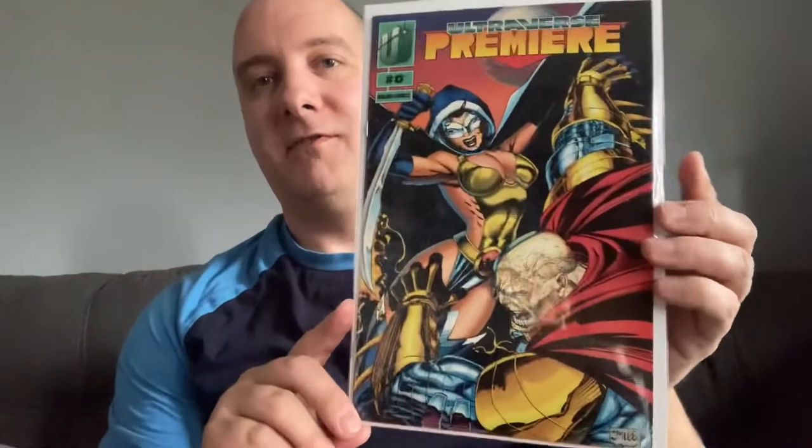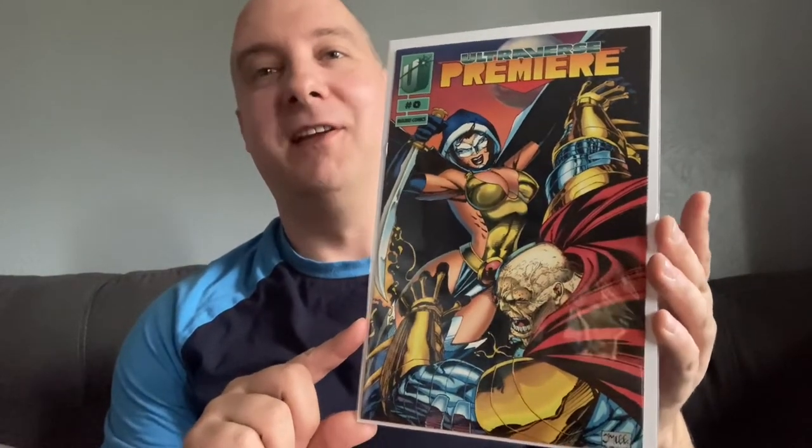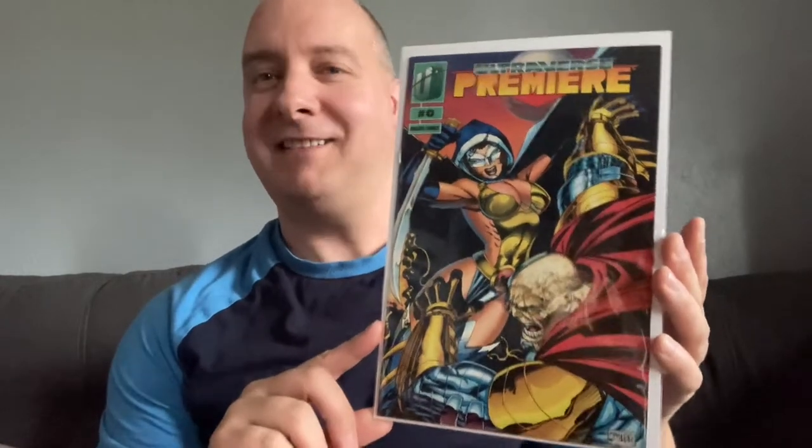I remember this book being really hot in the Wizard days in the early 90s. This is Ultraverse Premiere Zero — the Jim Lee cover. This was like a mail-away, if I recall. I found this in the quarter bin and I said, oh my God, 1995 Brian really would want this. So happy to pick that up for a quarter.